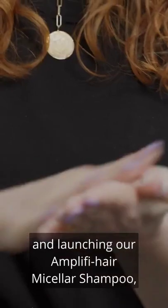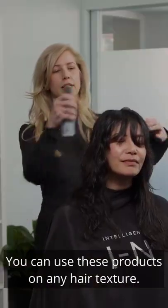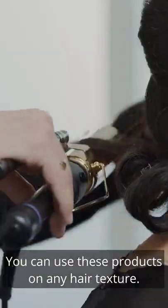We are so excited to be here and launching our Amplify Hair Micellar Shampoo and Volumizing Conditioner. You can use these products on any hair texture.